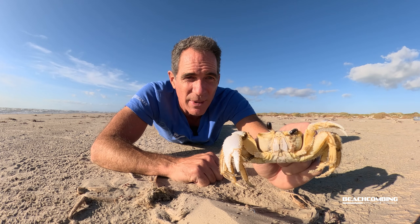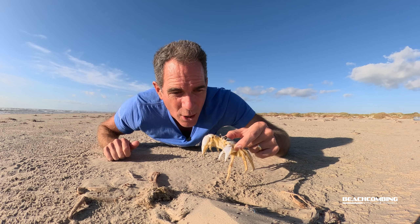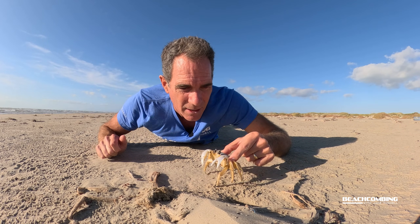That's it for this episode of Beachcombing. I hope you enjoyed it. I'm going to let this guy go and see if he goes in the hole right here. Okay, good luck! Looks like he's going off the other way — alright, we'll talk to you on the next one, bye!